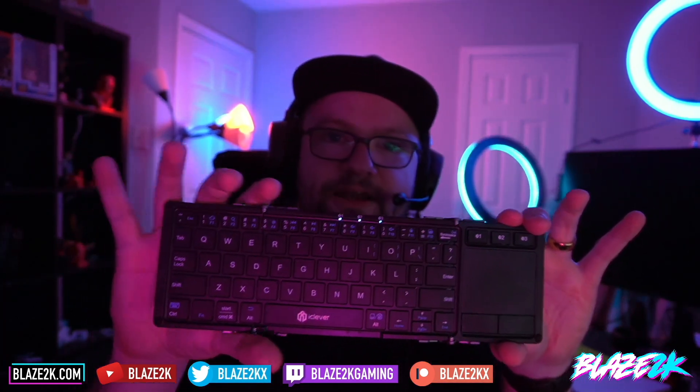Thanks for watching! For more Steam Deck content, please like, subscribe, and click the bell icon. If you want to win one of these amazing fold-out keyboard trackpads — my number one Steam Deck accessory — click like, subscribe, bell icon, and comment below. It makes navigating desktop mode and setting up custom boot animations so much easier. You can also buy it — I'll put a link in the top comment and video description. Have a wonderful day, take care!